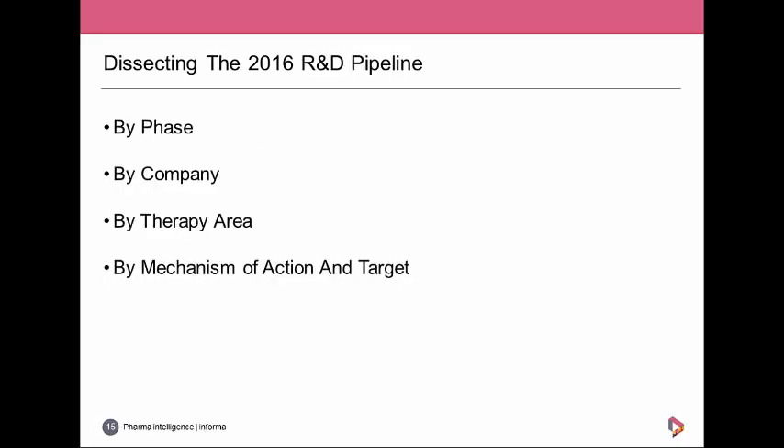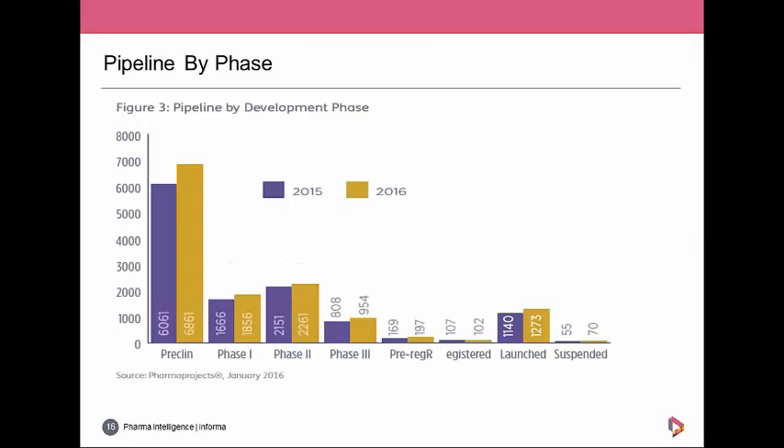Moving away from last year's success stories — where is this pipeline expansion taking place? We'll dissect the pipeline by development stage, then by the top companies, therapy areas, and finally mechanisms of action and targets. Breaking down those 13,700-odd drugs by most advanced stage of development, the gold bars represent the 2016 figure and the blue bar the 2015 figure. There were increases across all phases, with the largest increase at the preclinical stage, which is expected from increased detection and editorial changes.